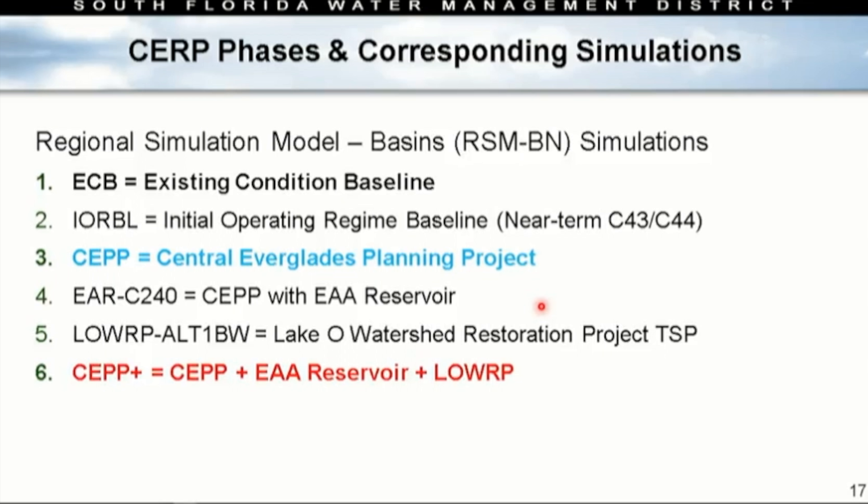Before the results, three colors appear on the charts. The bold black line is the existing condition baseline — today without any additional CERP implementation. The blue line represents when CERP comes online. The red line is CERP plus, which includes CERP, the EAA reservoir, and LOPP.